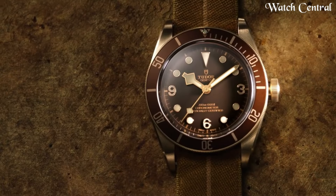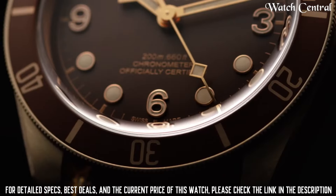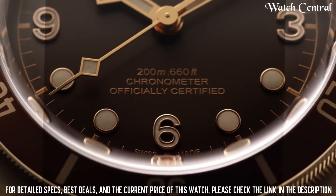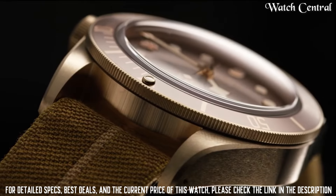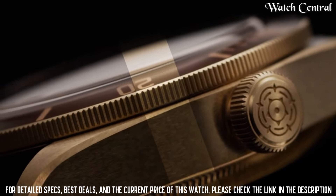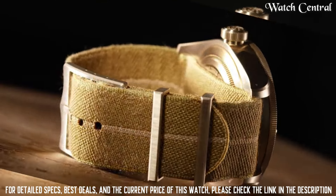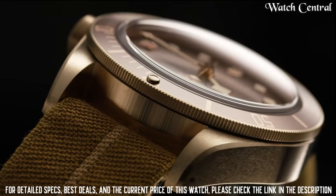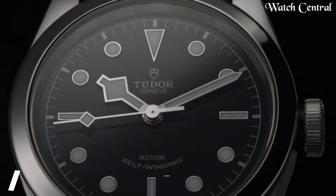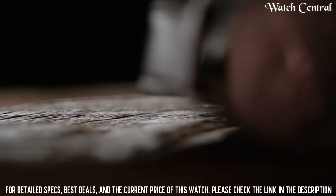Number six: Tudor Heritage Black Bay Bronze men's watch. It features a self-winding mechanical movement, a brown dial with luminescent hour markers and hands, a 43-millimeter bronze case, and a leather strap. The watch also has a date function and is water resistant up to 200 meters. The Tudor Heritage Black Bay Bronze combines vintage-inspired design with modern materials, and its bronze case will develop a unique patina over time.